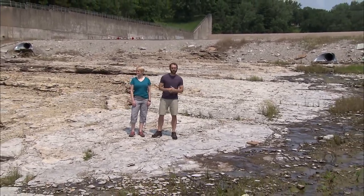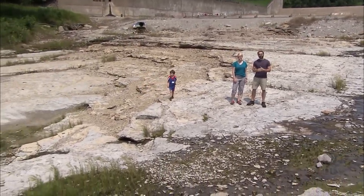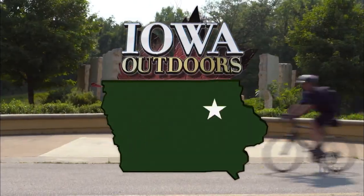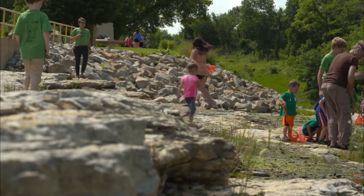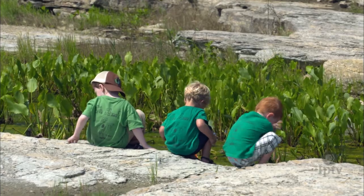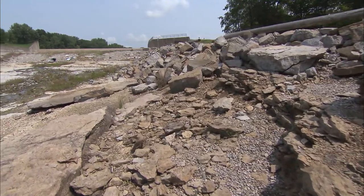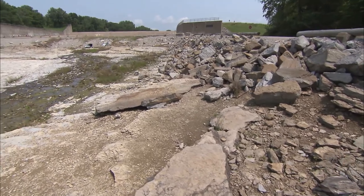Predating the age of the dinosaurs, the Devonian Fossil Gorge is over 375 million years old and is a fascinating glimpse into a piece of Earth's history. The Devonian Fossil Gorge is the Grand Canyon of Iowa, and the critters that lived are seen through the fossils. The whole story is here, written in the rocks.